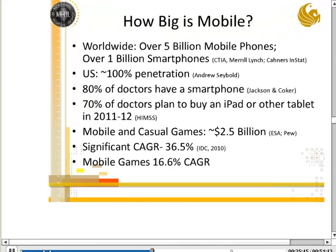Some interesting stats: about 80% of doctors have a smartphone. HIMSS announced that 100% of doctors surveyed reported using cell phones of some sort in their practice of medicine on a daily basis — even if just using a traditional phone to get text messages, send messages, or call in orders to pharmacies. 70% of doctors plan to use an iPad within the year. On games and mobile: 2.5 billion of the 10-12 billion dollar game market is mobile and casual games, growing at 16.6% annually.